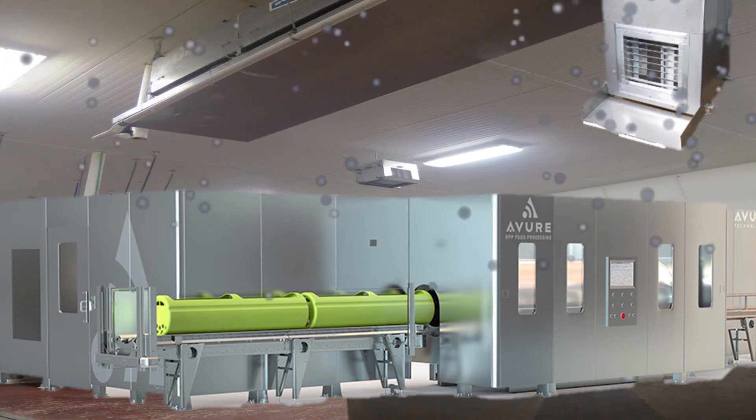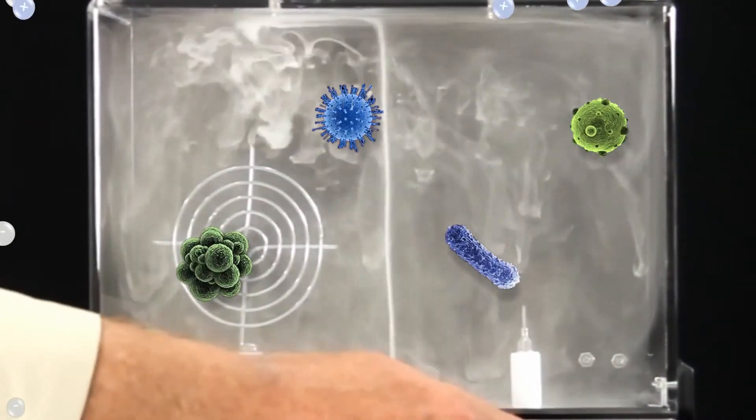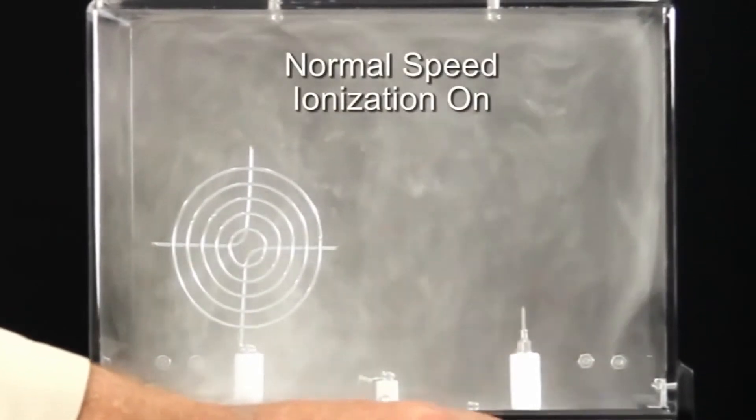First, notice how the cluster ions attach to airborne pathogens in the smoke, which represents particles in the air, inactivating pathogens and rendering them harmless.